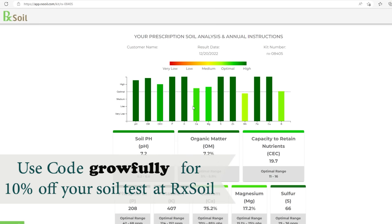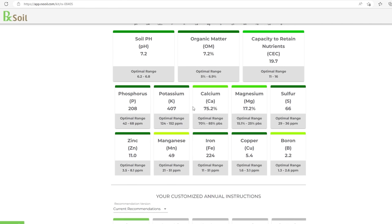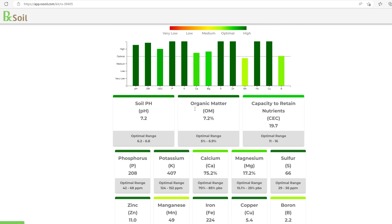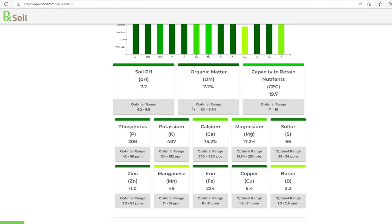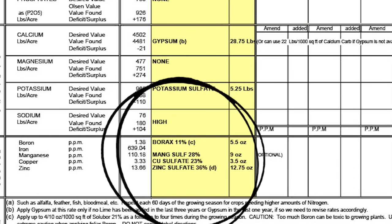I'm going to pop two of my soil tests up on the screen here — one from RxSoil and one from Kinsey Agricultural Services. You can see across both of these tests my pH is a little high and some of my micronutrients definitely need boosting. Though, once I get that pH down a little, it may help with the bioavailability of some of those micros.